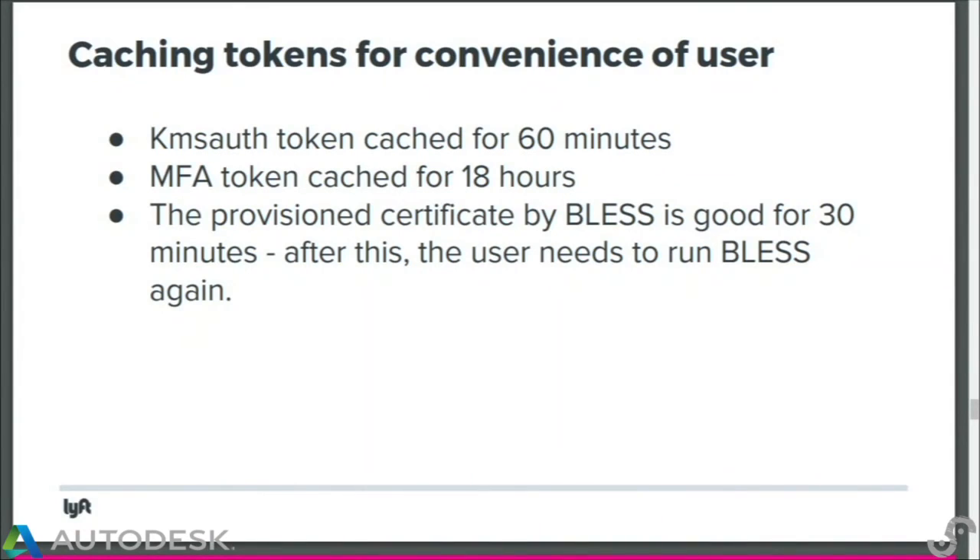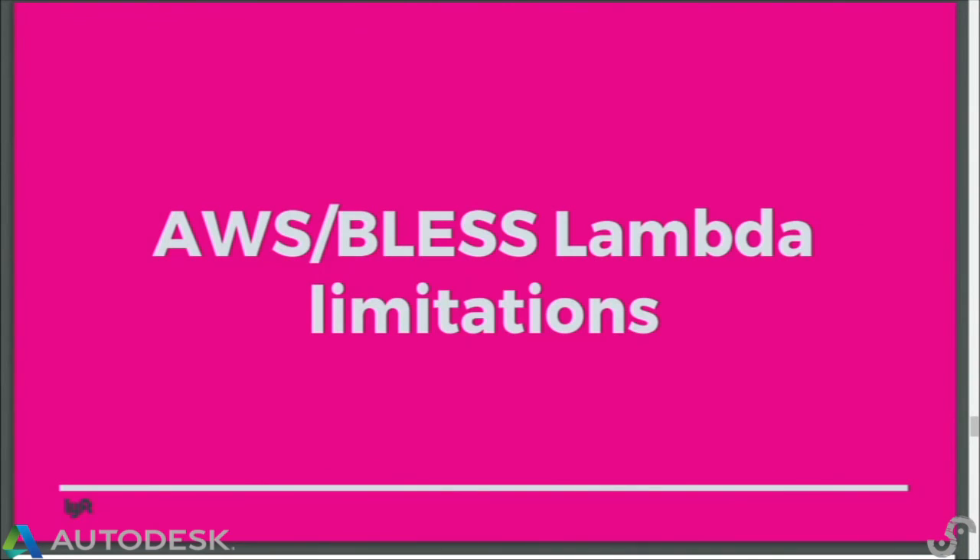We were concerned about performance — if SSH takes seconds every time, it's not tenable, especially when responding to a page at 2am. So we cache the KMS Auth token for 60 minutes, user credentials for 18 hours, and certificates are good for 30 minutes. That means the user only has to enter MFA once every 18 hours.